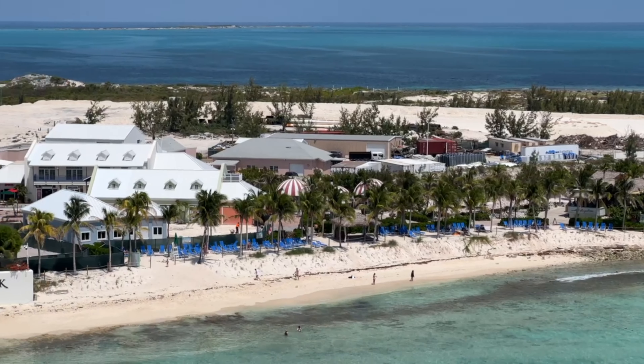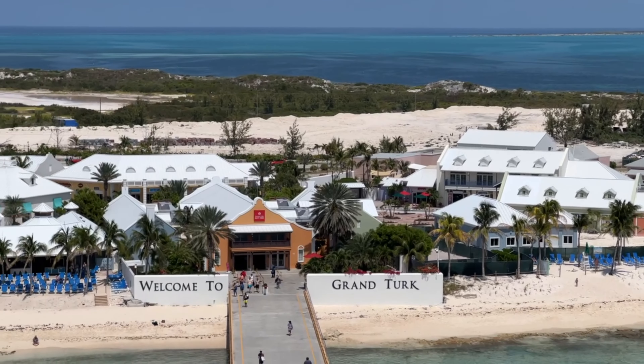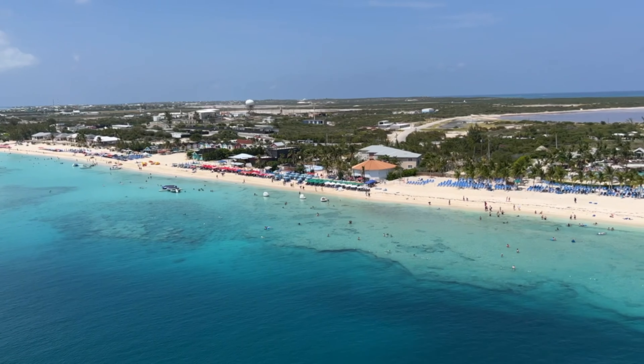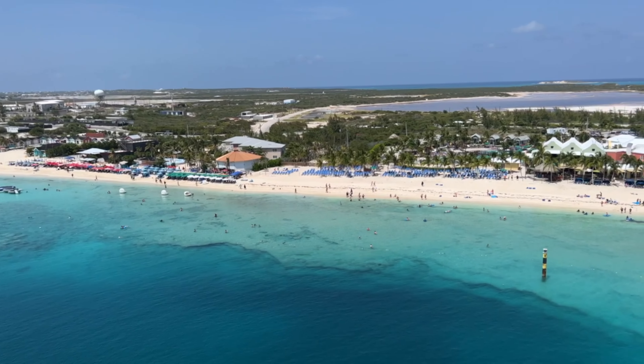During the early years of colonization, Grand Turk was used primarily as a stopover for ships traveling between Europe and the Americas. The island's deep harbor and strategic location made it an ideal location for a naval base.